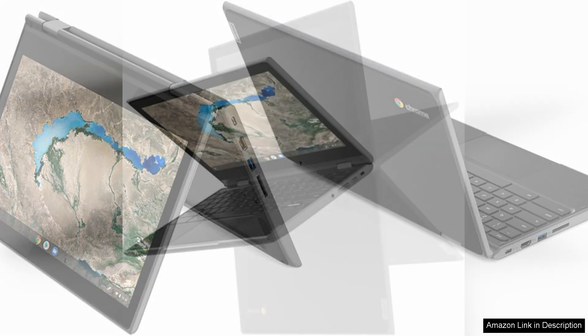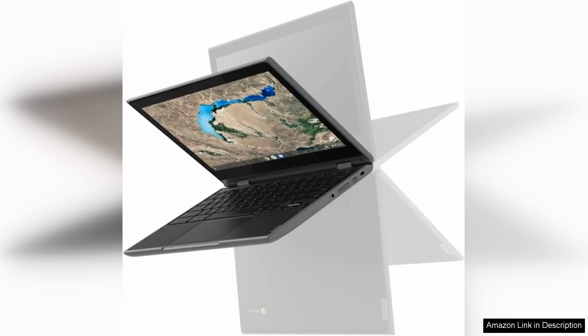Battery life is another strong point, lasting up to 10 hours on a single charge, which means you can comfortably work or study without constantly searching for an outlet. The device runs on Chrome OS, which is intuitive and offers access to a vast library of applications through the Google Play Store.